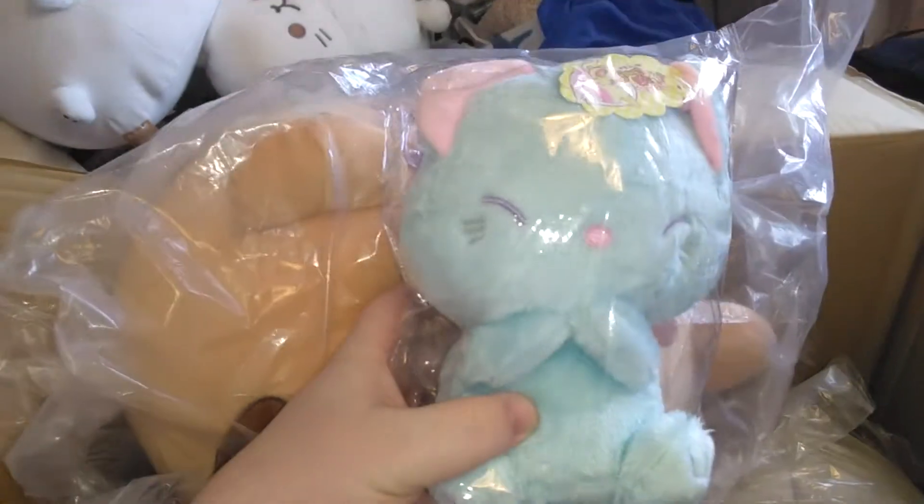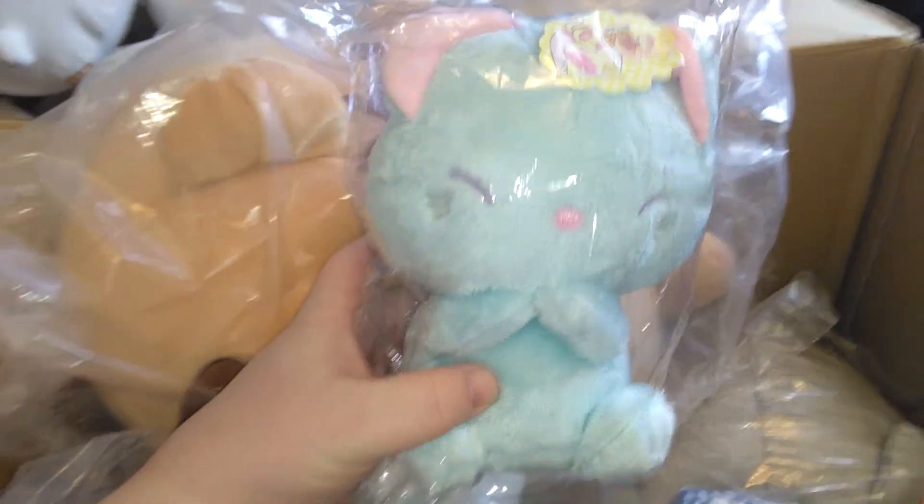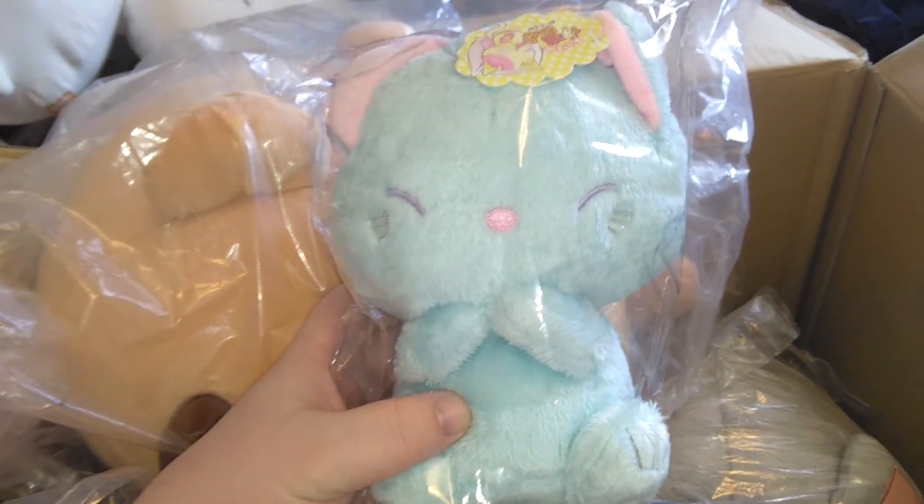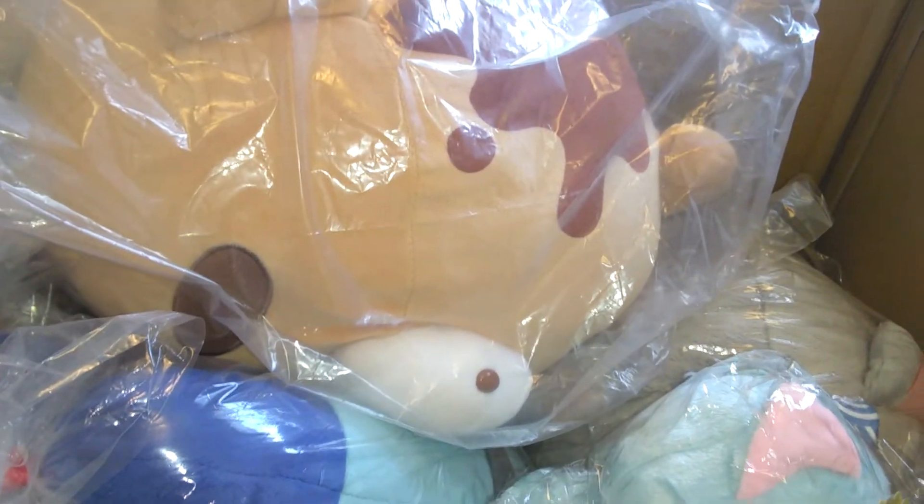And in the very bottom, there you are, we have this cute little sleeping kitten plush. It was fairly easy to win, and I like it, so we went ahead for it. Well, that's what I won, that's what I got in this box, and hope you all enjoy it. Thank you.